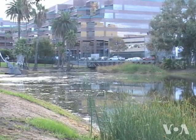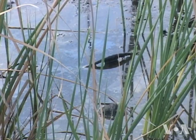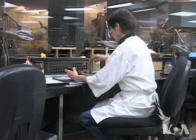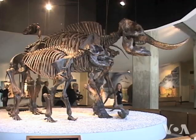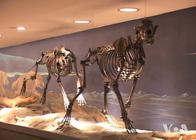Scientists from around the world come here for some unconventional treasures preserved under this tar. Shelly Cox works with fossils in this lab called the Fishbowl. It is located at the George C. Page Museum in Los Angeles, which houses fossils of animals and plants trapped and preserved by the tar at the La Brea Tar Pits.